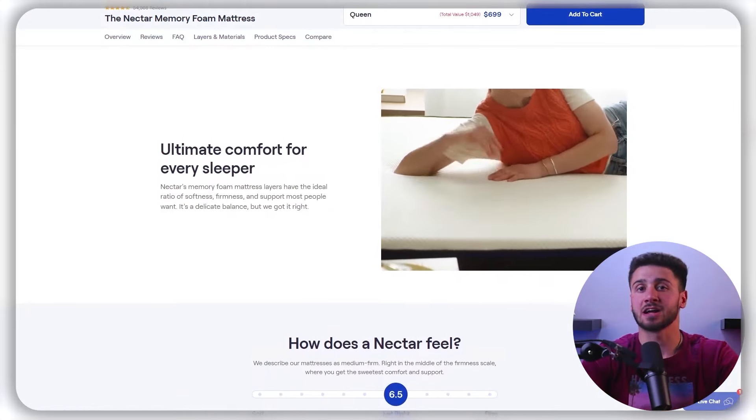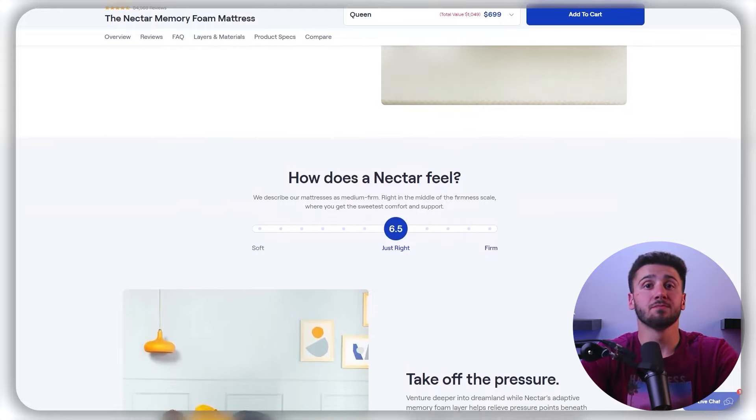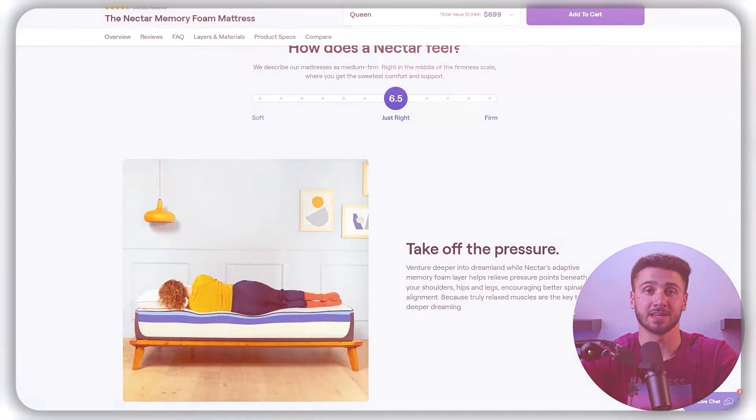When it comes to comfort features, the Nectar and Sleep Number mattresses offer different options for different sleeping preferences. The Nectar mattress is designed with a medium-firm level of support suitable for most sleepers. The multiple layers of memory foam contour to the body and provide pressure relief where needed, which can help prevent back pain and other sleep-related issues. The Nectar mattress also excels at distributing weight evenly, which is especially beneficial for people who experience pressure points or joint pain during sleep.